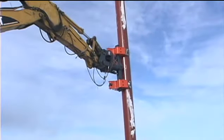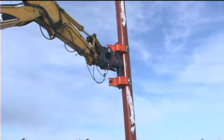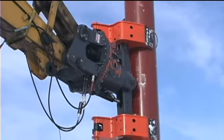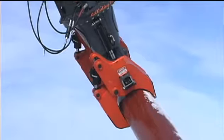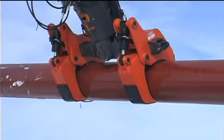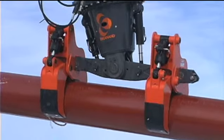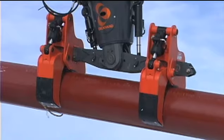With the Deckhand pipeline arms installed, the operator is demonstrating the positive grip on the pipe through a vertical hold. The tilt function provides the versatility to handle pipe in multiple working angles, enabling the operator to allow for uneven grade conditions.